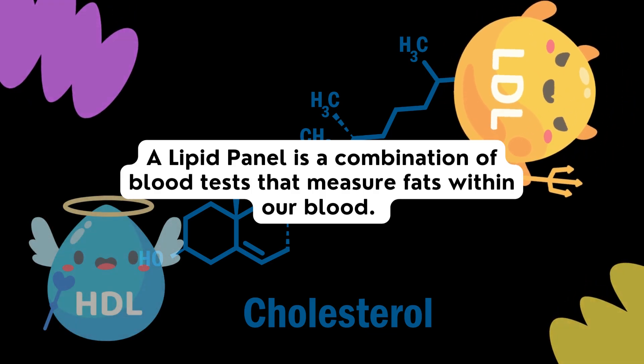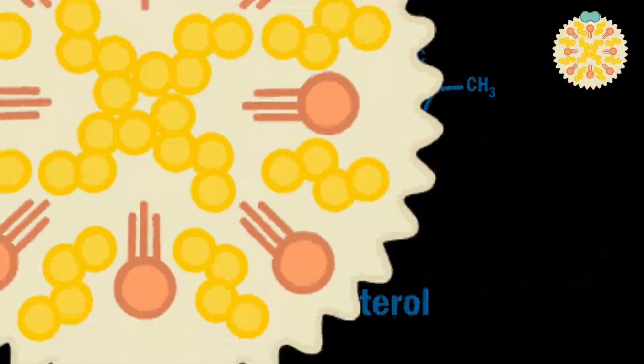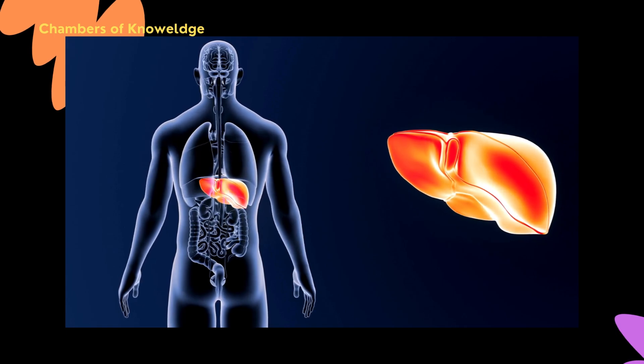This panel usually includes measurements from three different types of lipids. We have cholesterol, which is a waxy-like substance that is produced in our liver, and also found in meat, seafood, poultry, eggs, and dairy products.